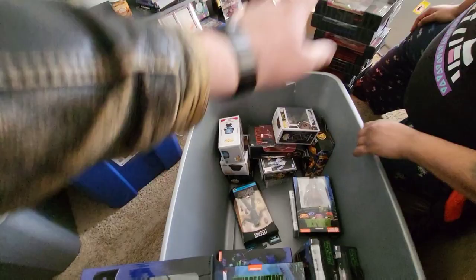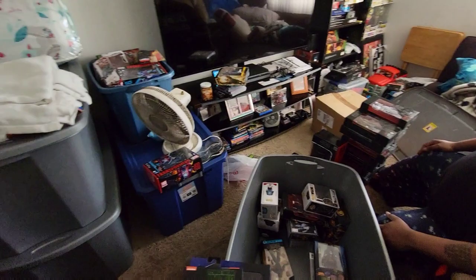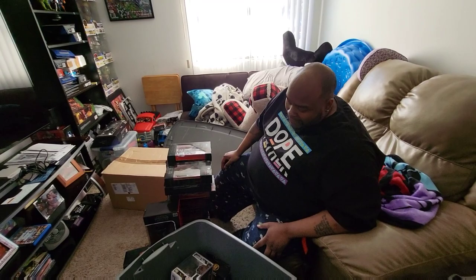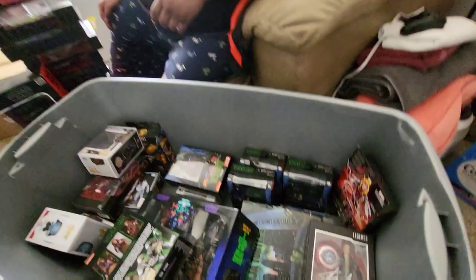So the Black Series — that's a giant stack of Black Series, right? You're just getting out of Star Wars altogether? Yeah, for right now. Got a wedding to take care of. Got to get rid of some of the toys. Happy wife, happy life, right? I just learned that. I got these ones — I just got these in the store.